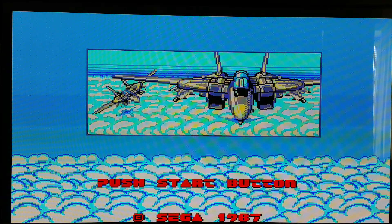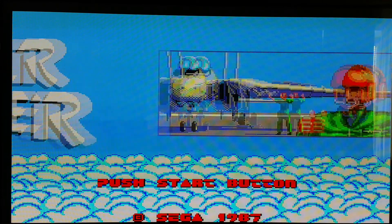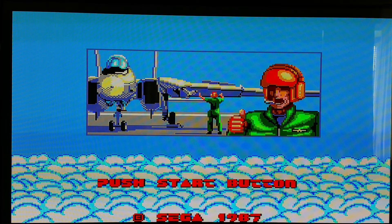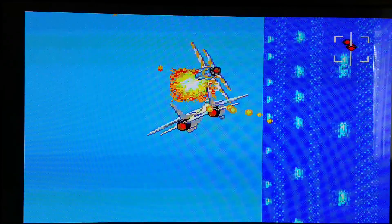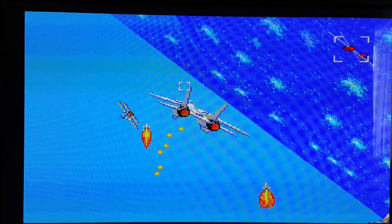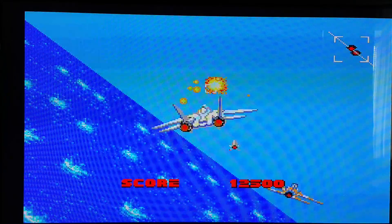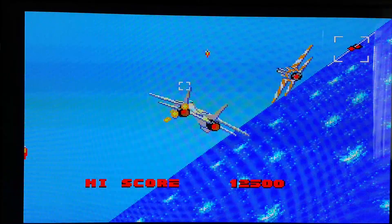But if you want the Master System version, it's a fine shoot 'em up — just keep in mind this is an 8-bit system from way back in 1987. Don't get your expectations too high. It's a decent adaptation, but far from being the best. That's about all I have to say, so I hope you find this video useful. Take care and talk to you later.